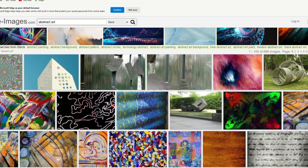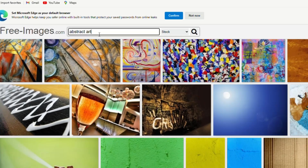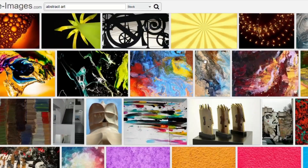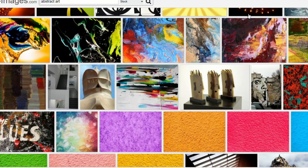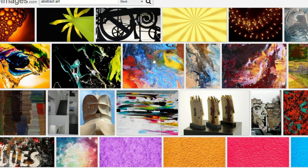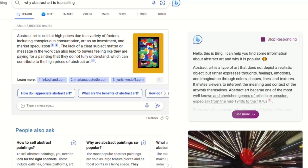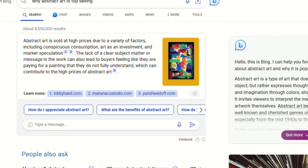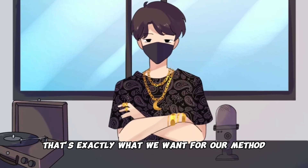Alright, my fellow hustlers, here's where the magic happens. Right there in that handy dandy search box, type in abstract art. Watch the results pour in — thousands of captivating abstract art images, all ripe for the taking. This is your treasure trove, and today we're turning these beauties into cash. Right click on those images and open a bunch of them in new tabs. Now, why abstract art, you ask? Well, it's simple — abstract art is like the rock star of the art world. No recognizable subjects, no ties to the outside world. It's a blank canvas for individual interpretation, and that's why it's such a hot seller.